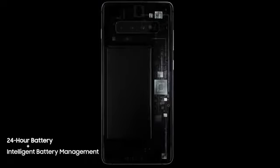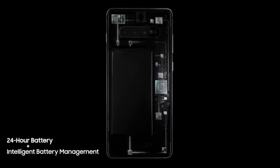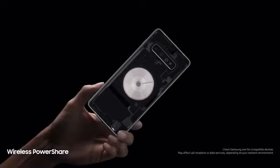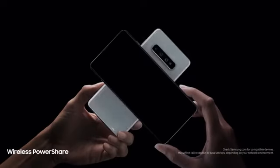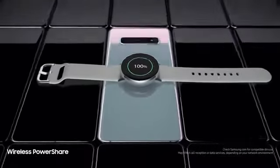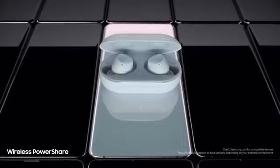Thanks to groundbreaking intelligent battery management, S10 automatically manages your battery power so you don't have to. We're also introducing revolutionary Wireless PowerShare, giving you for the first time the power to share power with phones and wearables, even when on the go, all without a charger.